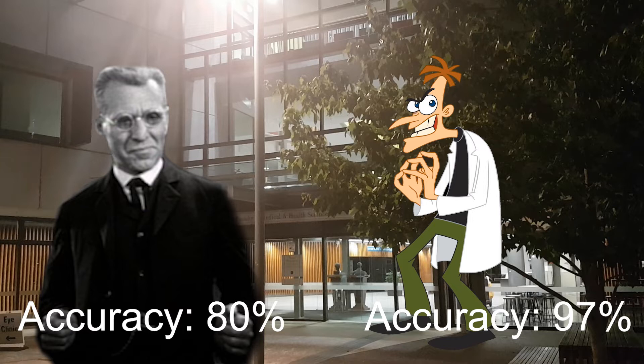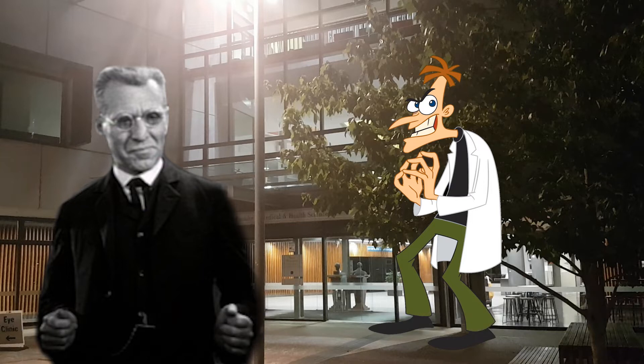And that's the video. Thanks for watching. Hang on — something doesn't seem quite right. Dr. Doofensmirch's 97% accurate test is clearly better. Or is it?